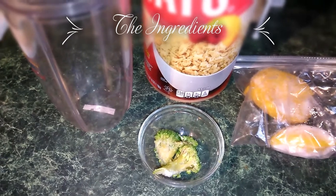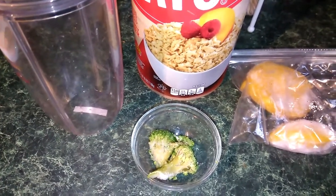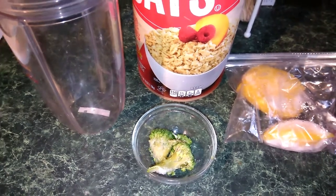You hear him back there? He's excited. He's ready for the smoothie, right? Ready for the smoothie? Yes!